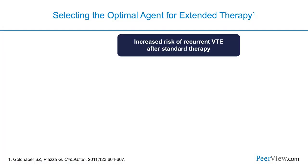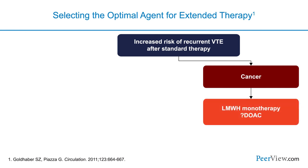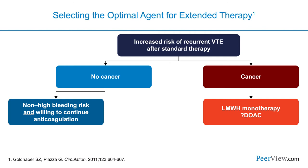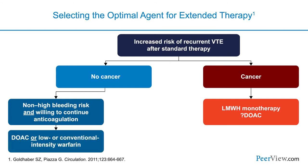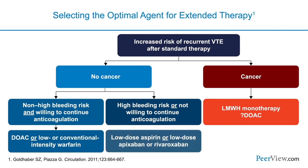When considering our patients and the ongoing risk of venous thromboembolism, we have to determine the optimal duration of therapy. When a patient has increased risk of recurrent VTE after standard therapy, we must immediately ask: does this patient have cancer? If they have cancer, that's a special population where we may consider low molecular weight heparin therapy like enoxaparin, as data show it's particularly effective. If they don't have cancer and don't have a high bleeding risk and are willing to continue, we have an incredible number of options — a DOAC or low or conventional intensity warfarin.